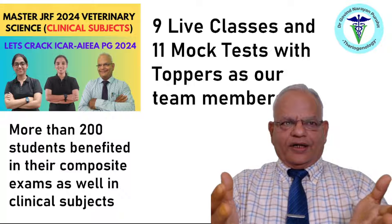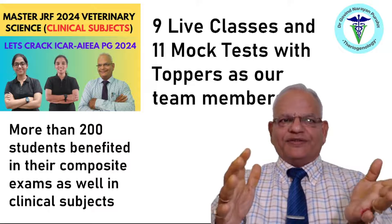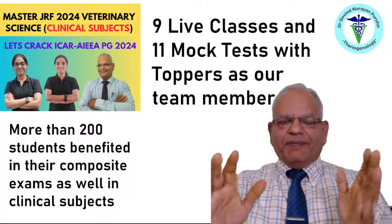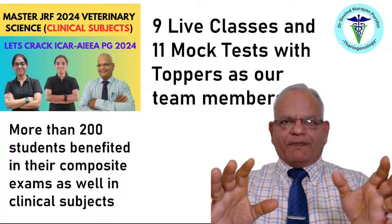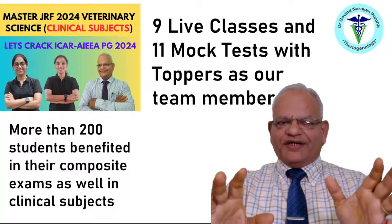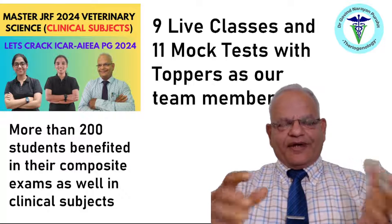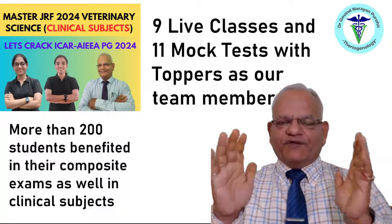Our premier team members, who are the toppers of 2023, are explaining how to prepare, where to read from, what the premier material is, how to attempt the mock test, and everything. More than 200 students have benefited, even in their composite exam in the clinical subjects. So it is not too late — you can still purchase this course and prepare for the clinical subjects for JRF 2024 Veterinary Science.